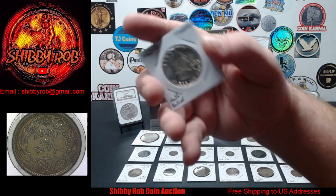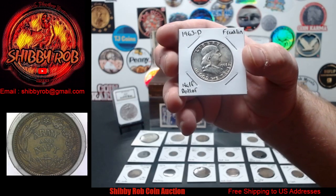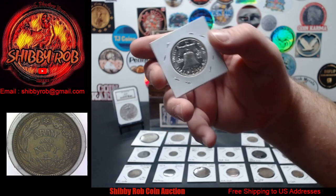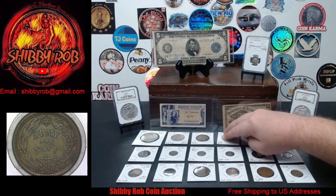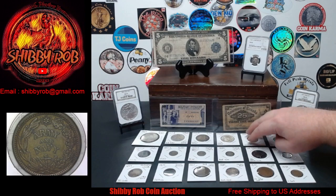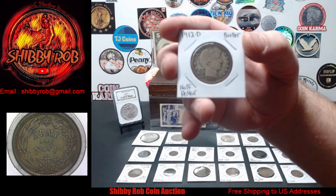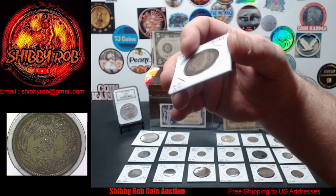Next up, we have a 1963-D Franklin Half Dollar — uncirculated, nice condition, and I'm pretty sure it's a D over D variety, so I'll show you that one during the stream. Next up, we have a 1912 Denver Barber Half Dollar.